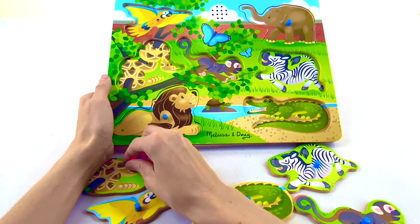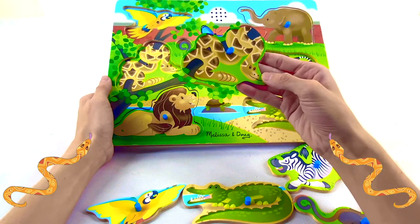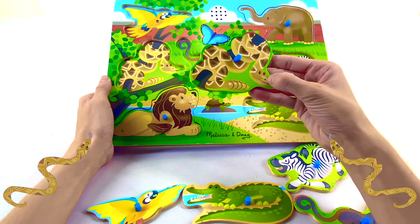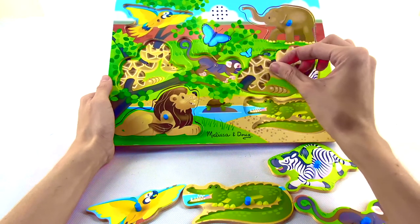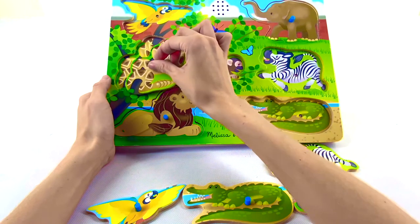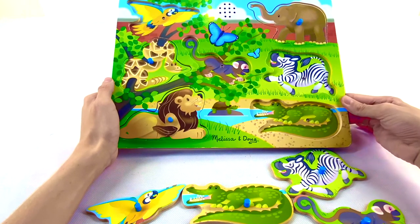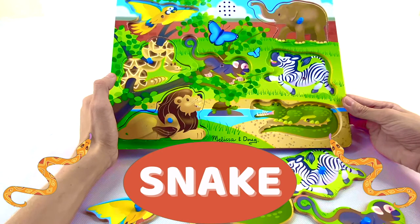What about this one? Do you know what animal this is? It's really long and they come in all different lengths and sizes. Let's find out what sound it makes. Where does it go? We've already filled the lion and the elephant. Oh, that one sounds like a snake!